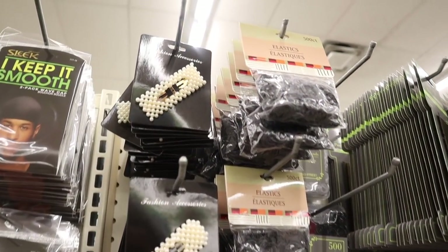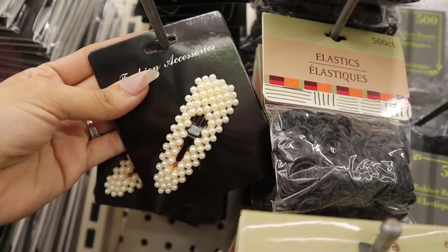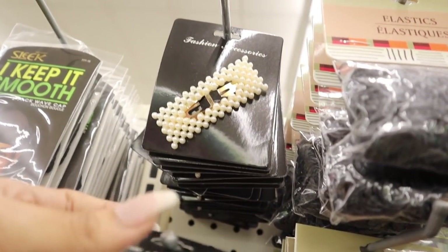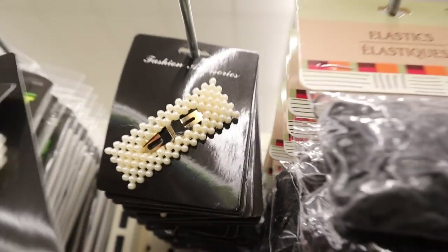I was walking away from the hair accessories when I noticed pearl clips — only a dollar! Usually pearl clips are at least three dollars at Walmart or Target. I'm pretty sure I saw the same ones back in Florida but I could be wrong. I'm still going to get one for me and one for you just in case. Let me grab four of these — here's the first one, super gorgeous, and the last one looks like this. I love this one way more — which one is your favorite? Let me know!